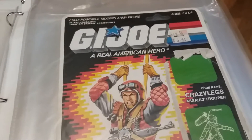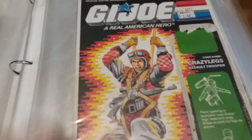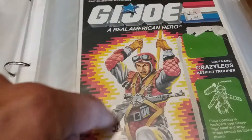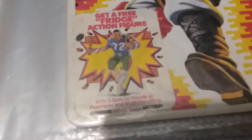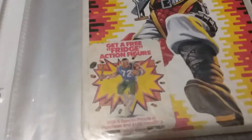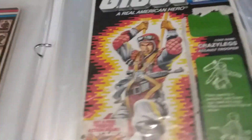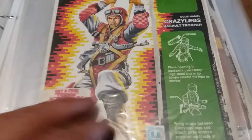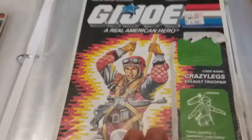Jumping ahead to 1986 — we have Crazy Legs, and the price has gone up to $3.44. They've also gone from the explosion-type background to a more digitized packaging. This has an offer on it as well — the 'Get a Fridge' action figure: five special proofs of purchase and a dollar handling fee. He was based on a real person, William 'Refrigerator' Perry, a football player — I didn't follow sports much as a kid, so maybe somebody can leave the team name in the comments.